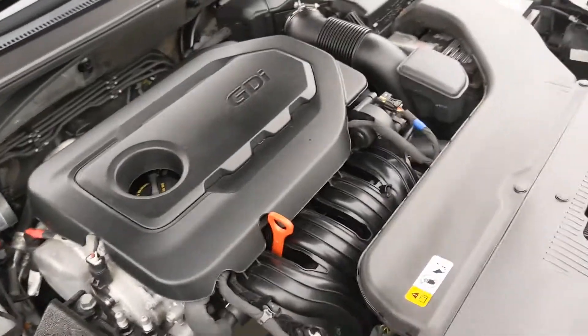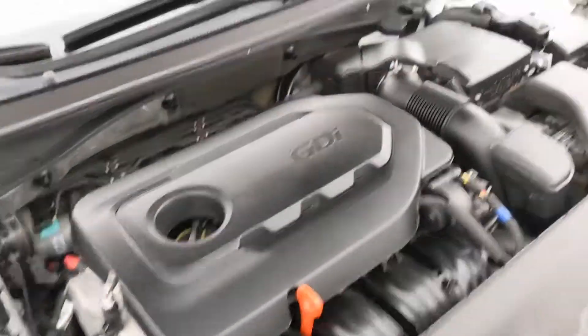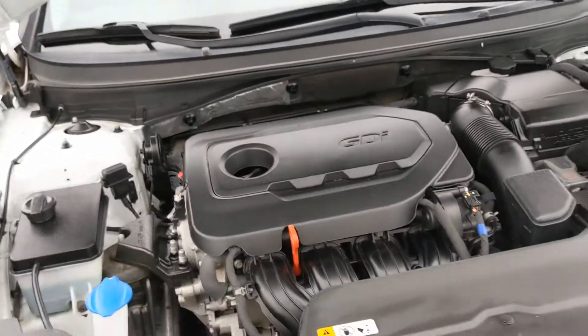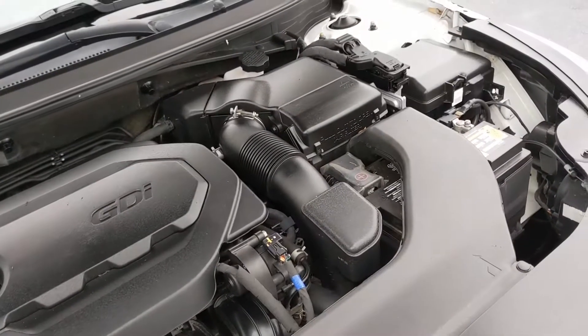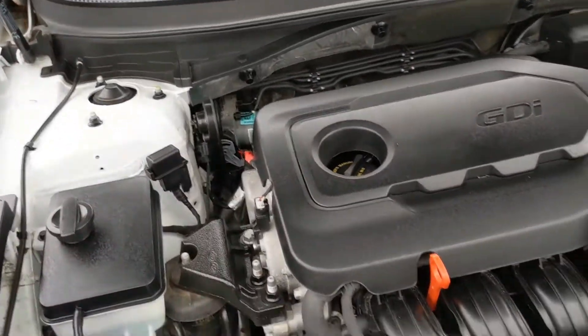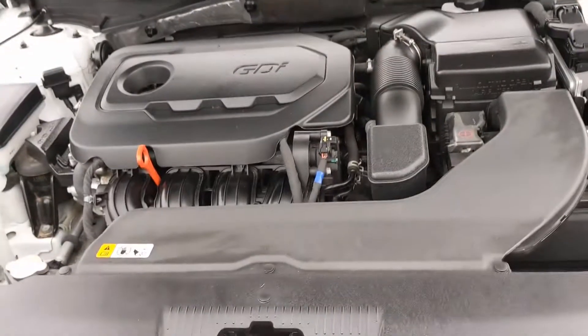Checking out underneath the hood, your fluids are very easy to access. You're going to see the 2.4-liter four-cylinder engine with a six-speed automatic transmission. This vehicle is front-wheel drive, and looking underneath you're going to see sound shielding that keeps the cabin nice and quiet.